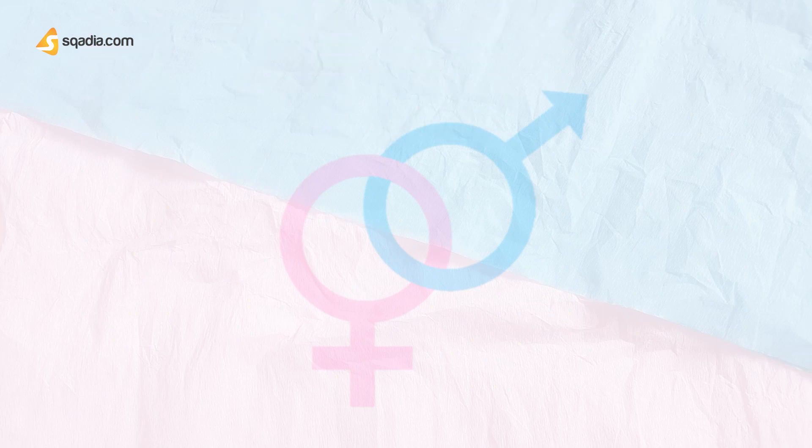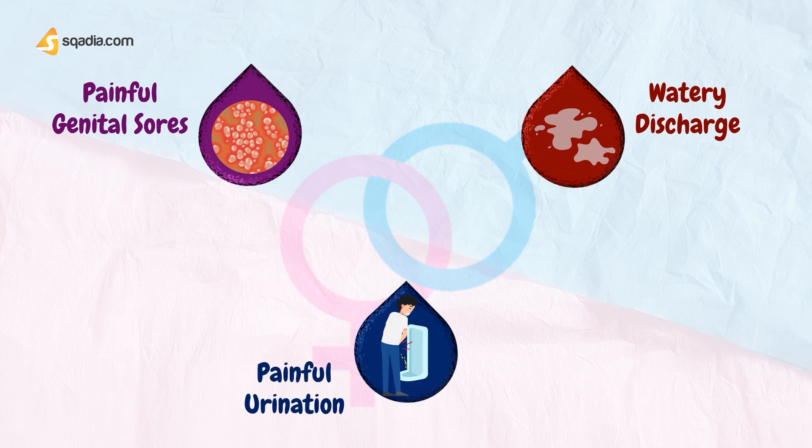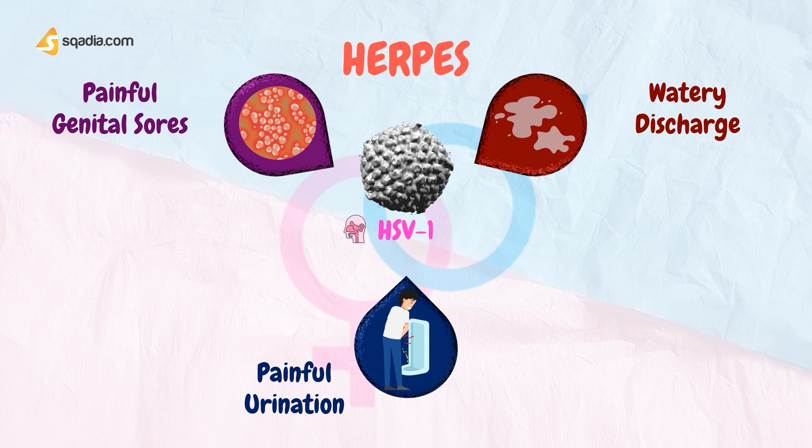If the patient presents with symptoms of painful genital sores, watery discharge, and painful urination, they can possibly have Herpes. Herpes results from infection with the herpes simplex virus, HSV. It causes sores or blisters to form in or around the mouth or genitals, as well as other symptoms. There are two types: HSV-1 causes oral herpes, which usually affects the mouth and surrounding skin; HSV-2 causes genital herpes, which is usually sexually transmitted.